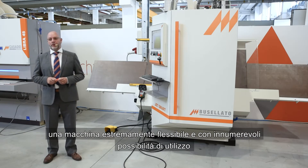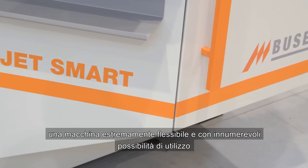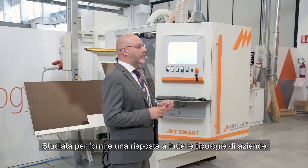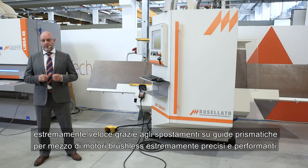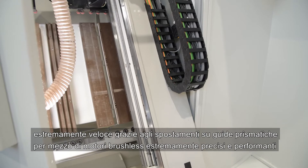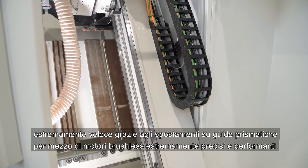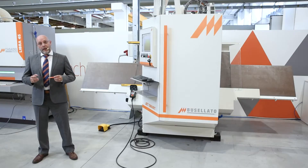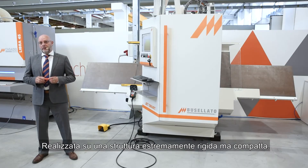An extremely flexible machine with countless possibilities of use. Designed to provide an answer to all types of companies, extremely fast and precise, thanks to the movement on prismatic guides, movements made by extremely performing brushless motors, in an absolutely rigid but compact structure.